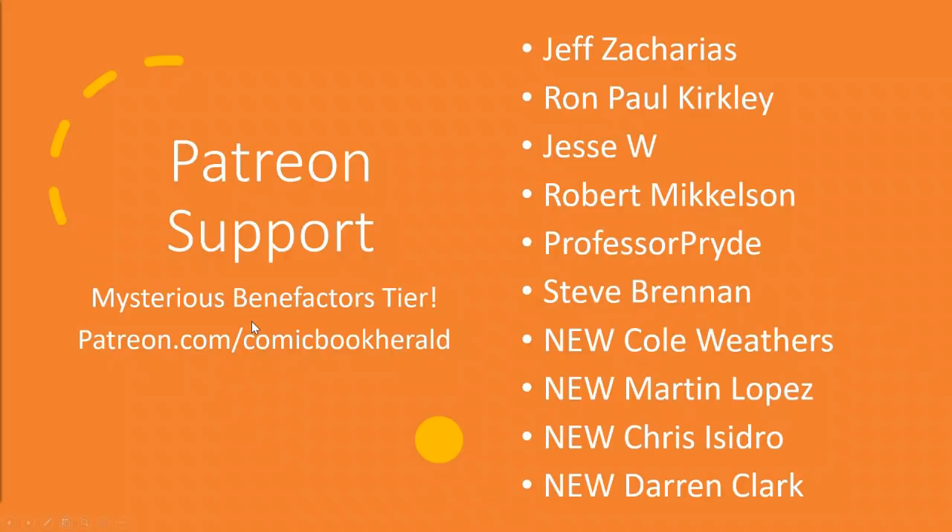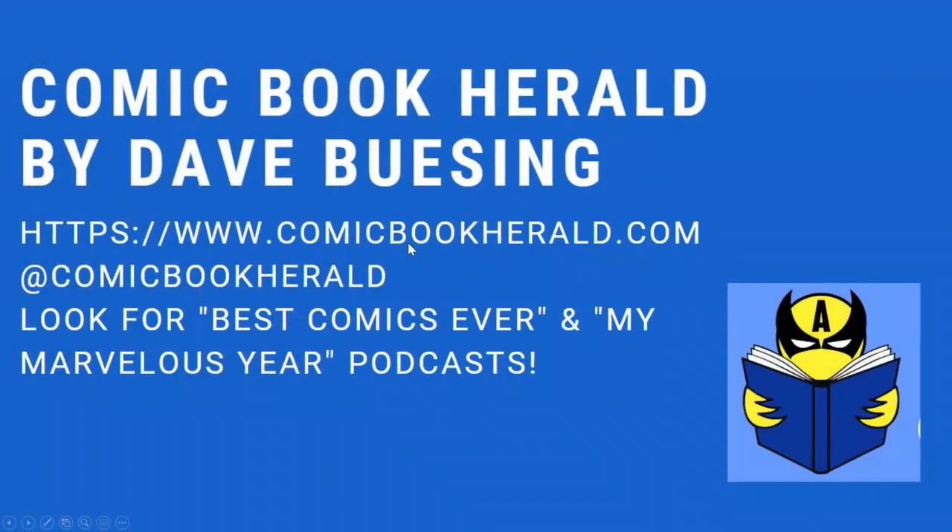Thanks to everybody who supports Comic Book Herald. You can go over to patreon.com/comicbookherald — for as little as $1 a month you can chip in, and that is greatly appreciated. I'd like to thank those mysterious benefactors who support the site at the $10 a month tier: Jeff Zacharias, Ron Paul Kirkley, Jesse W., Robert Mickelson, Professor Pride, Steve Brennan, Cole Weathers, Martin Lopez, Chris Isidro, and Darren Clark for all of your support. I'm Dave — you can find my stuff at comicbookherald.com, including reading orders for Dawn of X, reading orders for Wolverine, whatever you're looking for. Thanks everybody for listening, and as always, enjoy the comics.